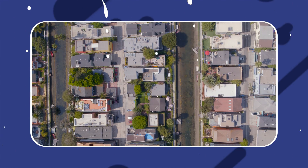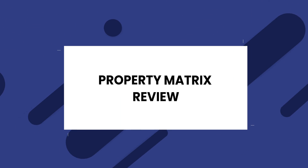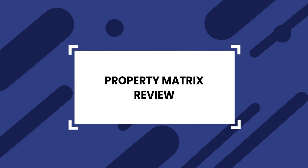Are you thinking of using Property Matrix as your property management software? It could be a good solution for residential property managers, but there are many options on the market. Today, we'll take a comprehensive look at Property Matrix in our review, and whether you're shopping around or want an alternative, we'll also provide that here.